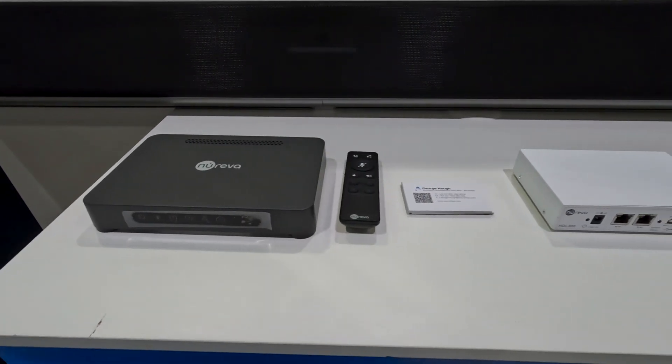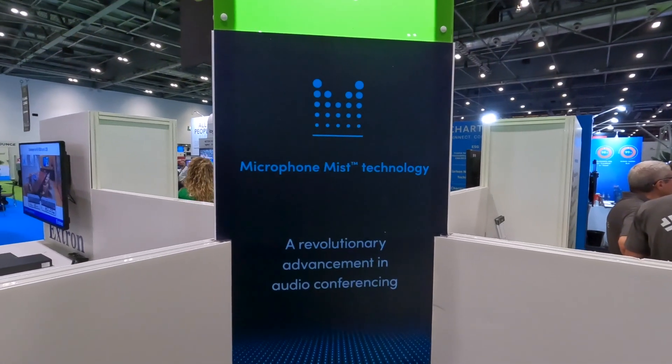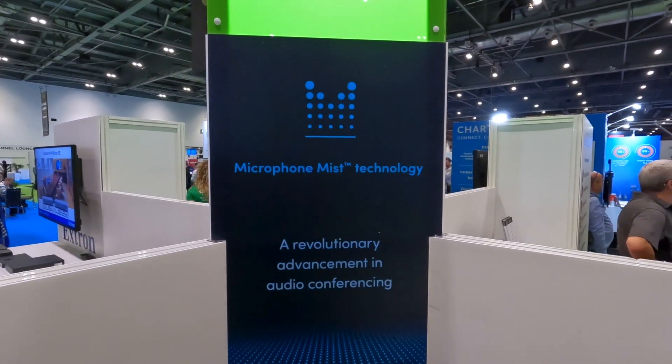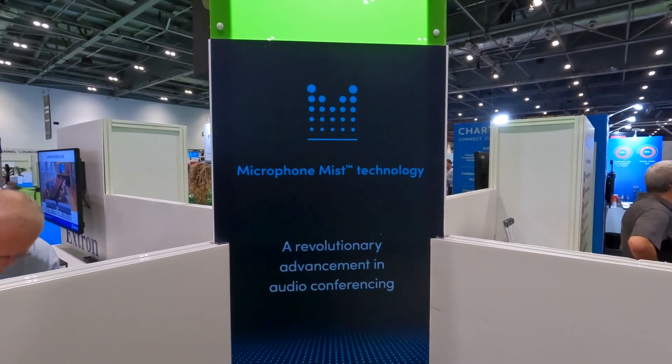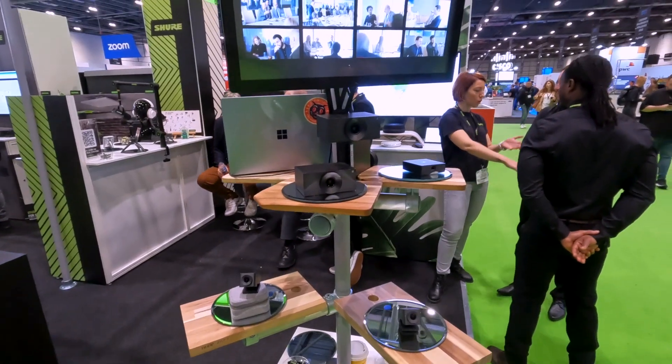One of the key challenges customers have been speaking to me about is full room audio pickup. End users coming into the room who don't know the technology well are struggling to use it — they're having to face certain ways and really think about where they're being heard. I've been having a lot of conversations about the new range, the HDL 310 and the HDL 410, as well as Go Bright and Hudley Crew.